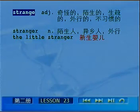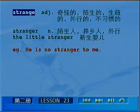比如说，he makes no stranger of me，翻译成他不把我当外人。短语the little stranger，翻译成新生婴儿，意思是刚到世界上的陌生人。再比如说，he is no stranger to me，他对我来说并不陌生。